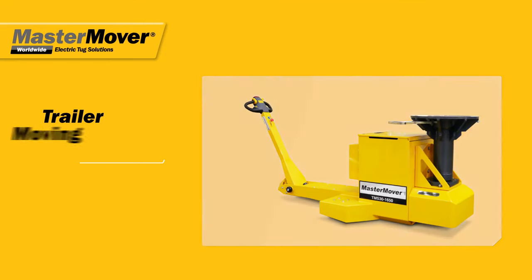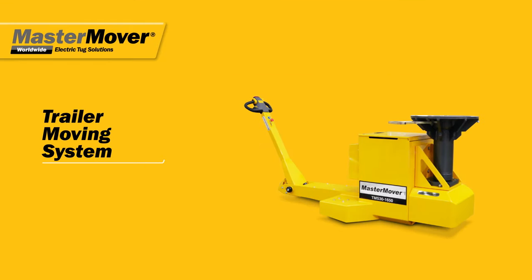The trailer moving system. Quick, precise, and safe trailer moving.